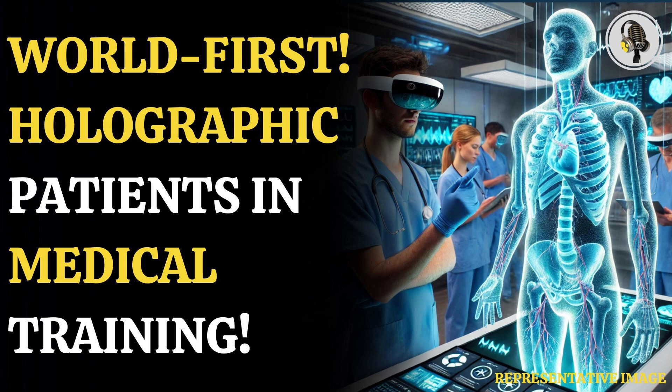Dr. Gupta added, "As institutions scale procurement, the demand for platforms that offer utility and ease of mixed-reality learning management is rapidly expanding. GigXR has already enabled instructors to better prepare learners with medically accurate simulation for observation and assessment."